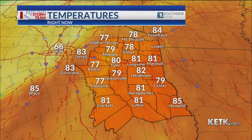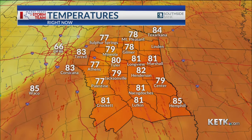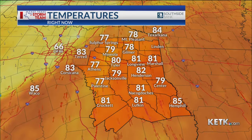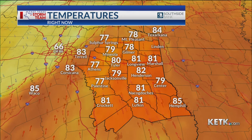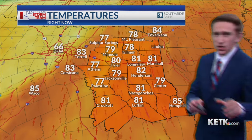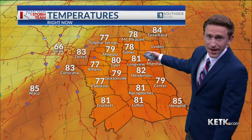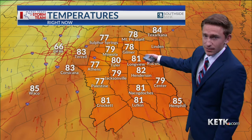I look for three things when forecasting severe weather: usually a front to provide lift, moisture because you need moisture for rain — we've got that in the form of Gulf moisture — and then temperatures. The warmer the temperatures, the more potential energy we have in the atmosphere, and we certainly have that with upper 70s and lower 80s, abnormally warm for this time of year.